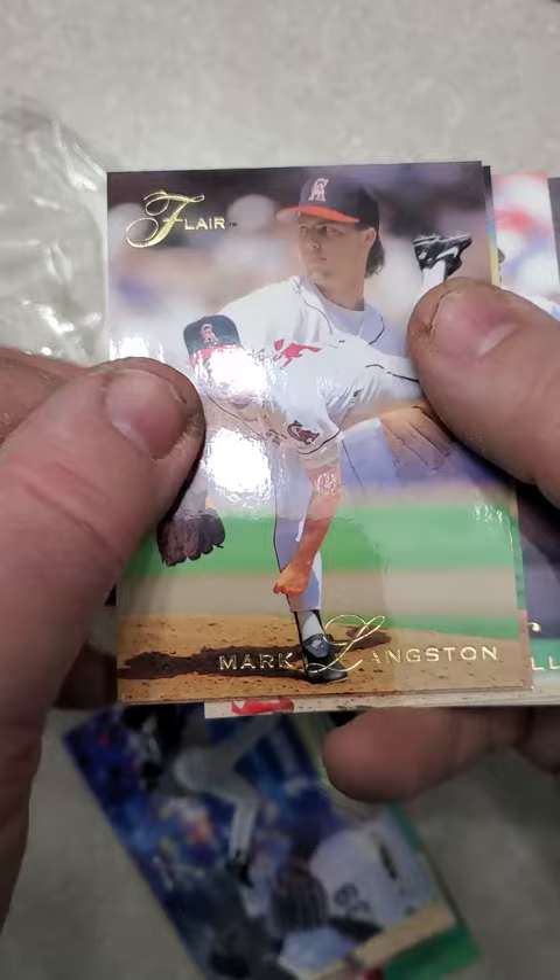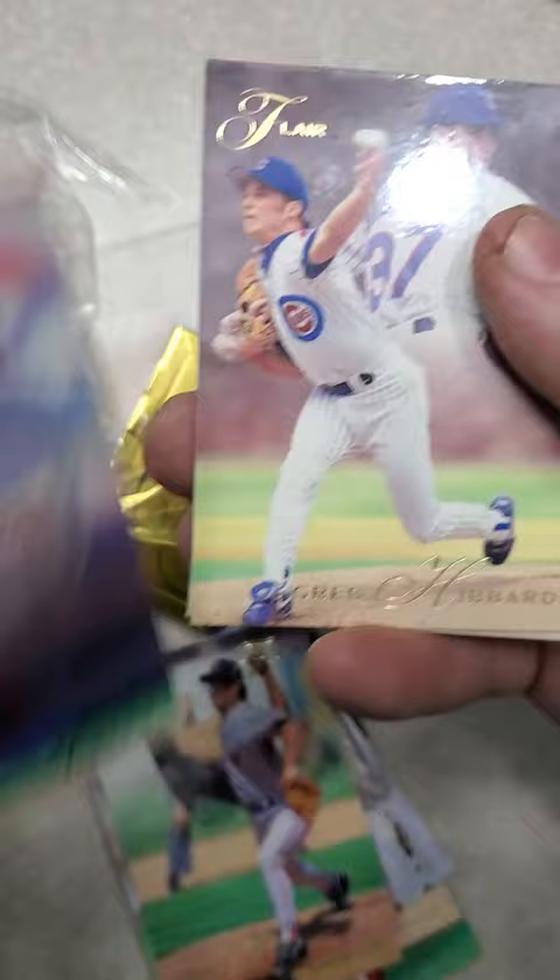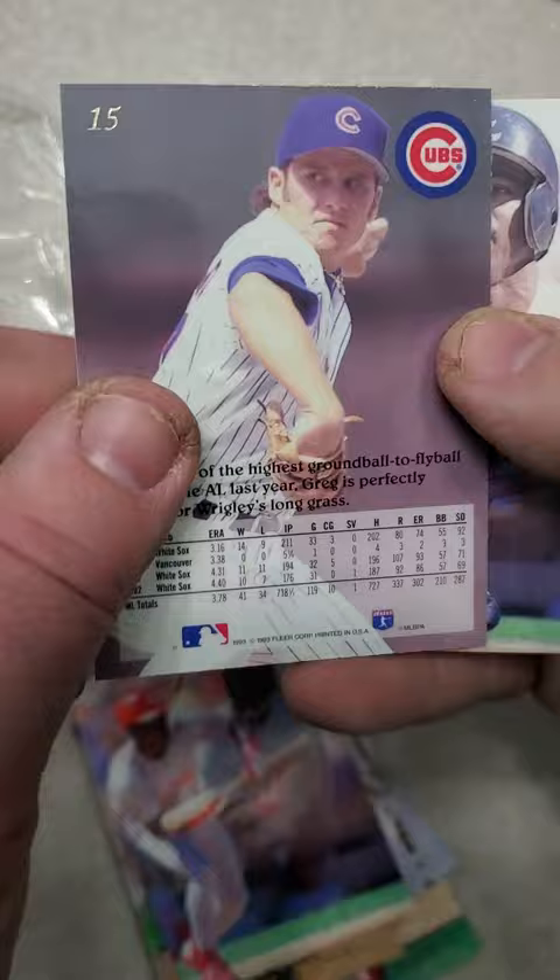Mark Langston. Greg Harris. Roberto Kelly. Greg Hibbard. There's the back of the card. And finally, Ron Gans.